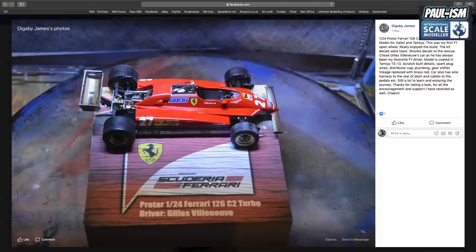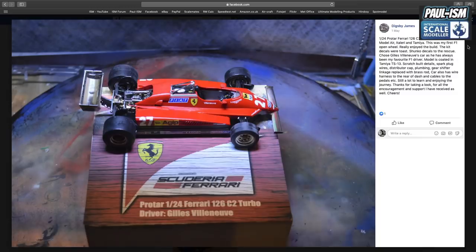We've got Dixby, who finished the 1/24 scale Protar Ferrari 126 C2 Turbo — painted by Lea Modeler, Italeri, and Tamiya. It's his first F1 open wheel build and he really enjoyed it. The kit decals were toast, so Shunko decals to the rescue. He chose Gilles Villeneuve's car — always been his favourite F1 driver. Clear coated in Tamiya TS-13. Scratch-built details included wired sparkplug leads, distributor cap plumbing, gear shift and linkage replaced with brass rod, wire harness to the rear of the dash, and cables to the pedals. Still a lot to learn and enjoying the journey. Top job there, Dixby — I like the little base as well.